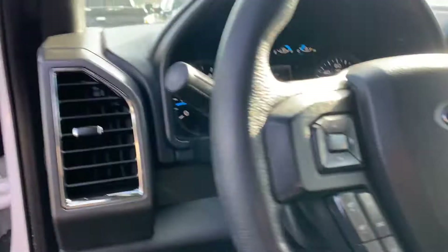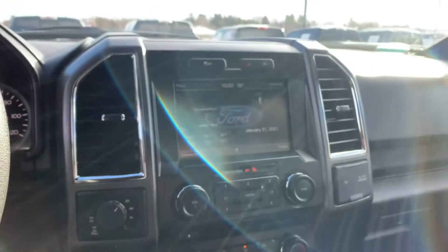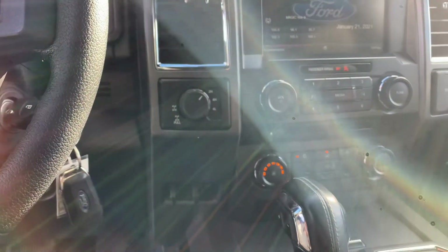Bluetooth, electric rear parking brake, adjustable pedals. Look at this thing. Full tank of gas. Navigation compass, locking diff, full trailer brake.